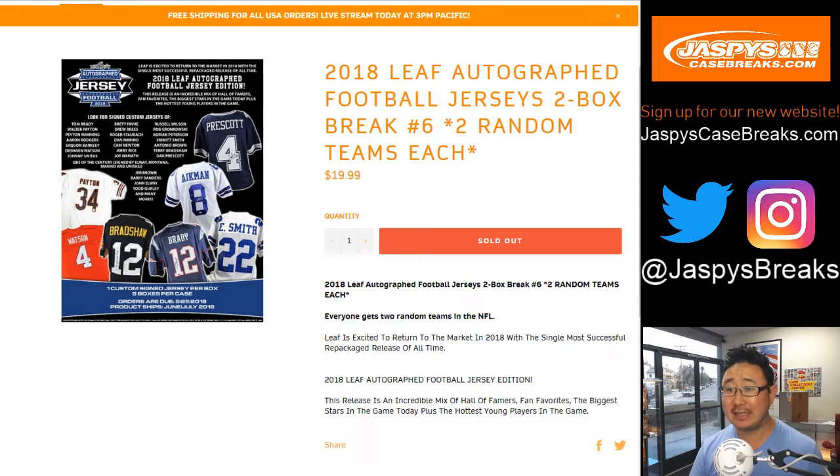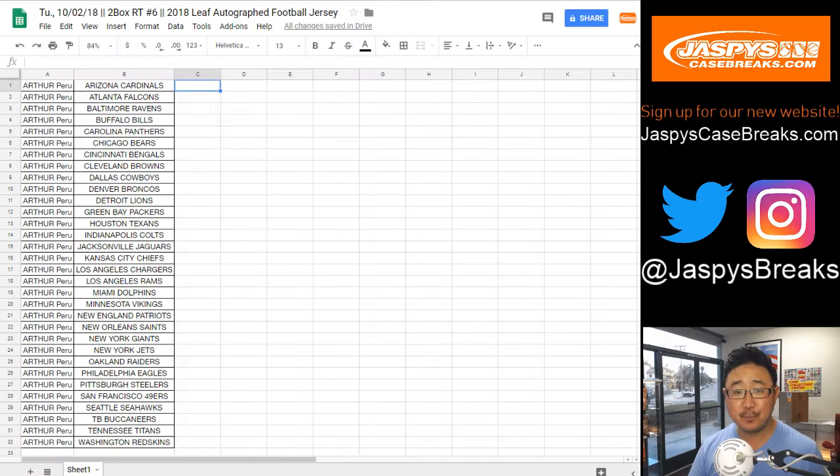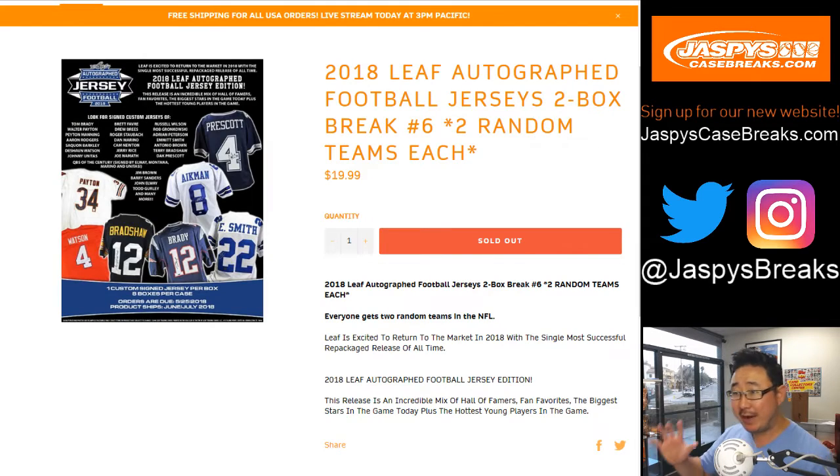We are doing 2018 Leaf Autograph Football Jerseys 2-Box Random Team Break No. 6 from jazbeeshobbyland.com. It's all Arthur — he bought all the spots, so he's got all the teams. Break 5 and onwards will be from that case right back there, and we're just going to take the two boxes right off the top.